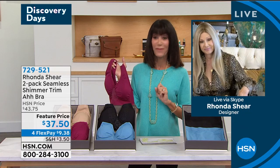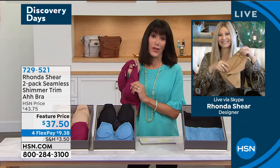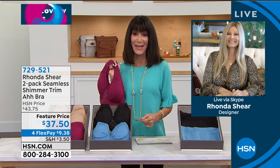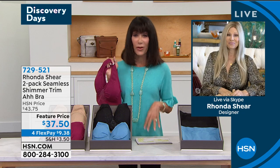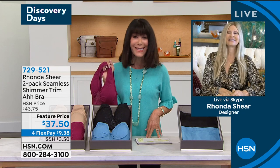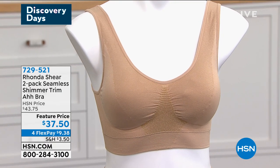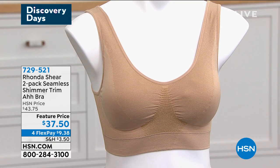That was item 671540. So I had the pleasure of launching here at HSN the amazing A-bra world — 34 countries, 34 million sold. So many awards we have won with this bra. You know it's an award-winning bra.